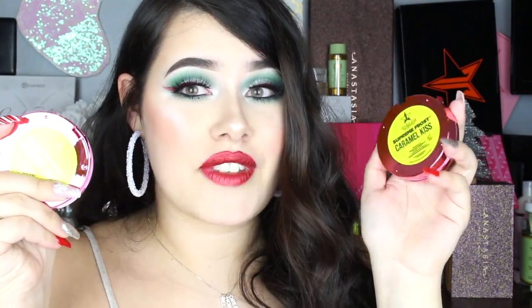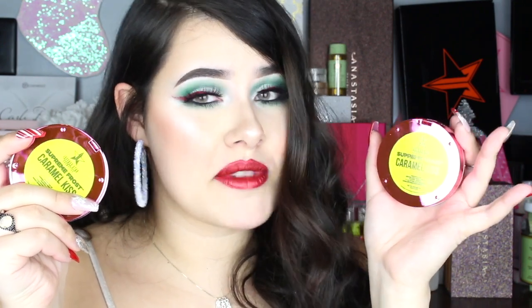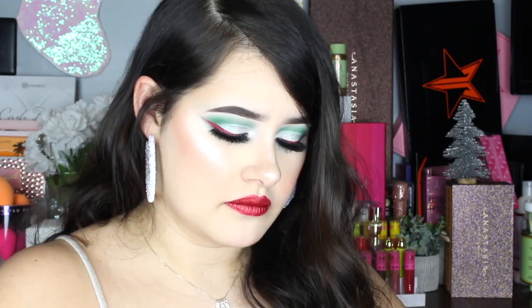Next we have a Supreme Frost and this is in the shade Caramel Kiss. This one sounds super familiar — I think I might have this one. This is the Caramel Kiss here. And yeah, I already have this one; I did get this in a past box, I think the last box I got it in. So kind of upset, but it is what it is — it's a mystery box. So I will swatch this for you guys. It's a really pretty kind of soft caramel, so this would actually look pretty nice probably in the summertime.